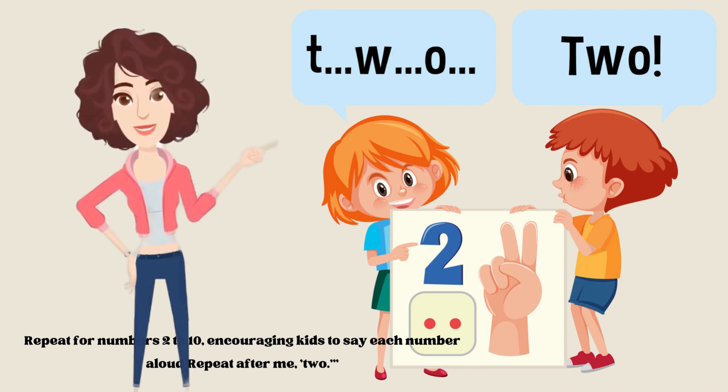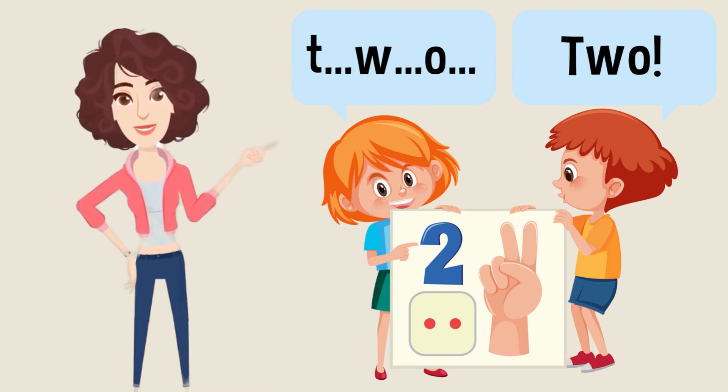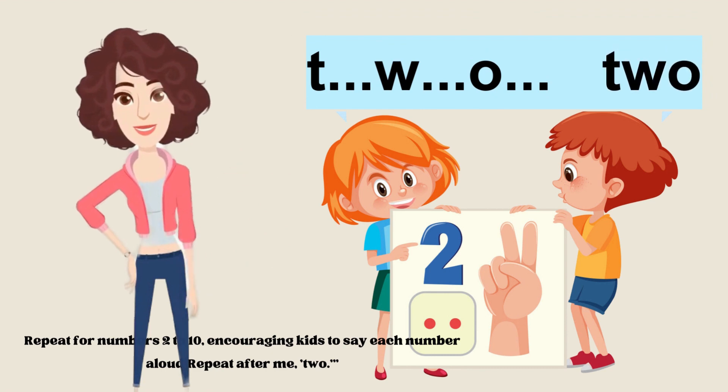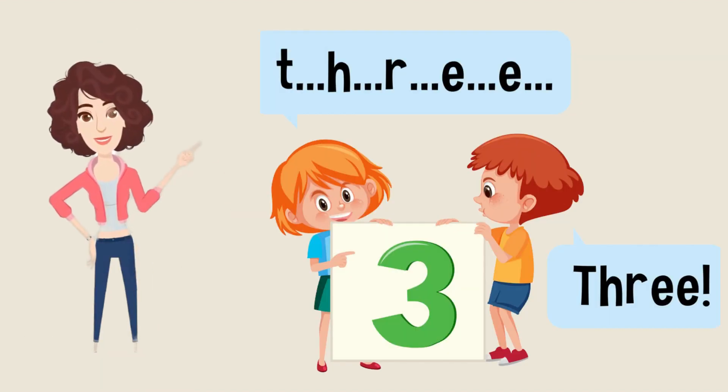The next number is number two. So you have to spell with me. T-W-O, 2. Now it's your turn to repeat after me. Good job.